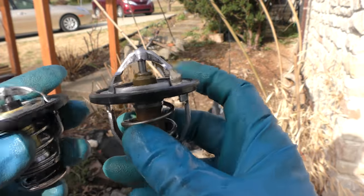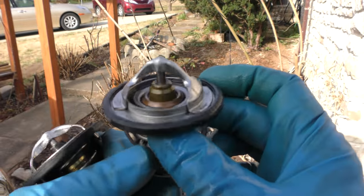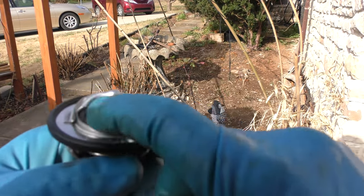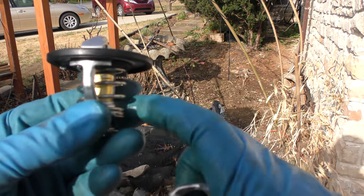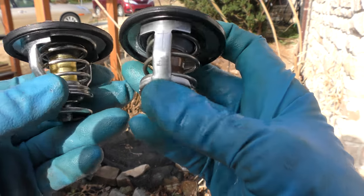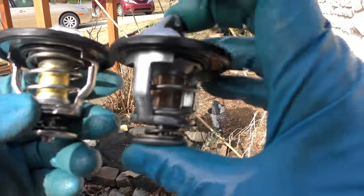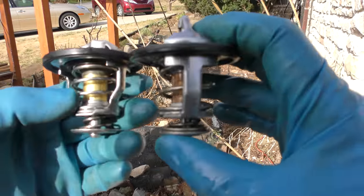Now I'm going to put the thermostat in, but I'll show you something interesting. This is a new OEM thermostat I bought, but check it out — it's not as good as the old one. Here's the original that's been in there all those years: it's all metal with the seal inside. The new one has a plastic top, cheaper made, and you can see thinner metal on the base. Even coming from Toyota, they're making their stuff cheaper — there's no arguing that.